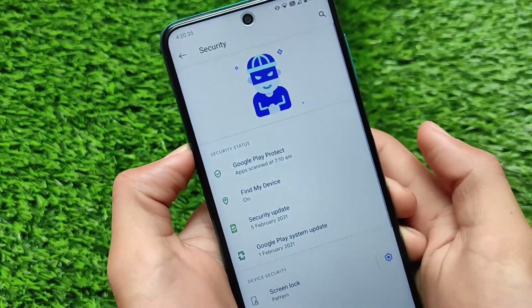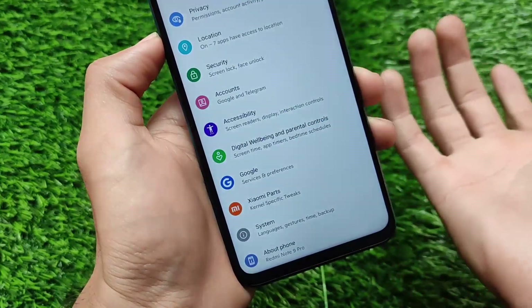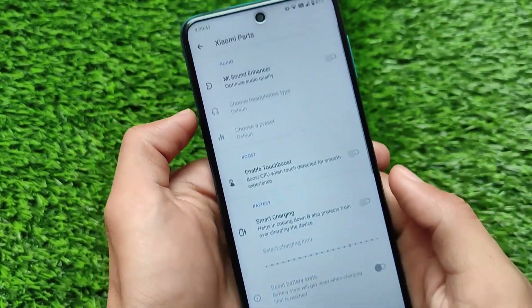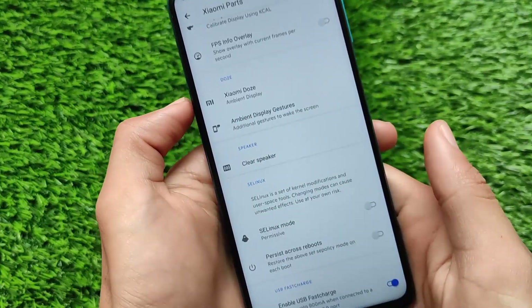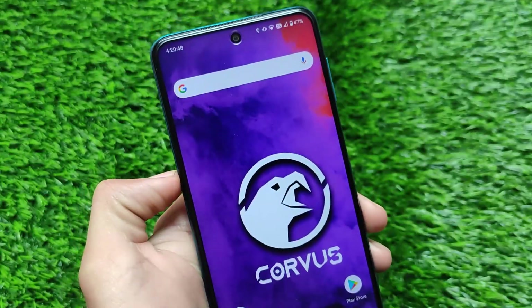There's also a face unlock option available in the security tab. These are some interesting features I wanted to let you know about. This was all from today's short and simple video on Corvus OS. A new build is coming very soon, which I'll share with you — thanks for watching and goodbye.